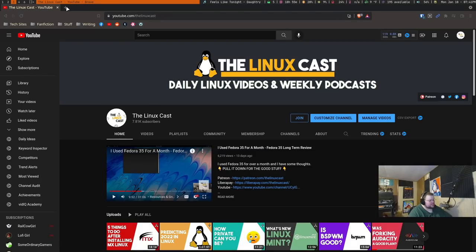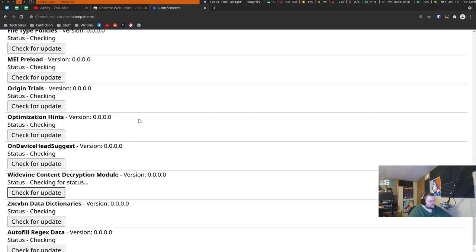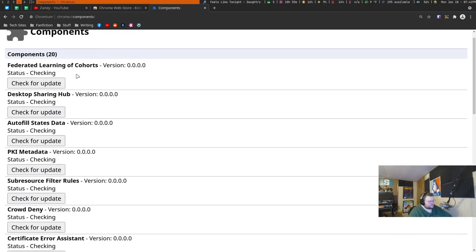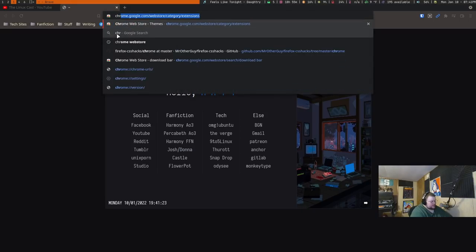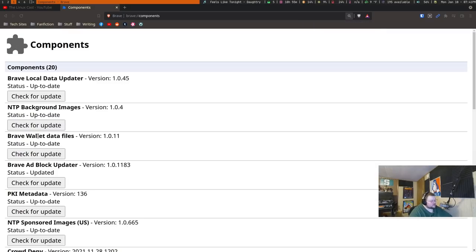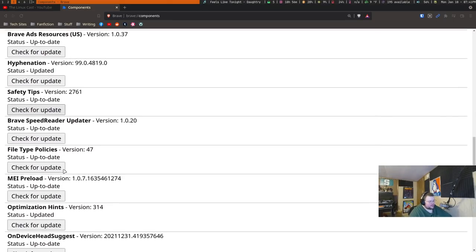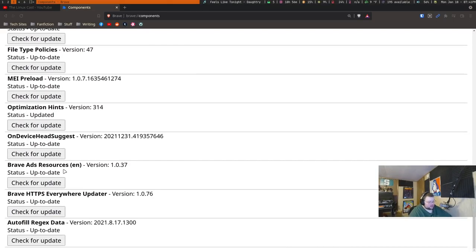On Brave, the Widevine content decryption module that Netflix tells you to update doesn't actually appear in the components list — there's a lot of Brave-specific stuff there instead. So I don't know whether that means Brave doesn't support Widevine or if I was doing something wrong. Either way, the bottom line is that in terms of streaming support for both of these browsers, I couldn't get the two streaming services I subscribe to to work at all. And that's kind of a big deal.